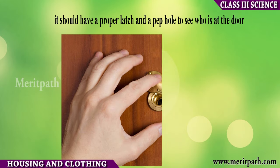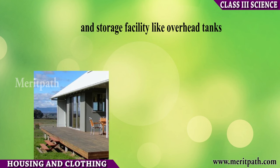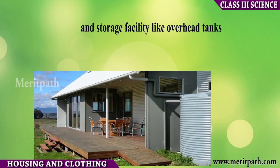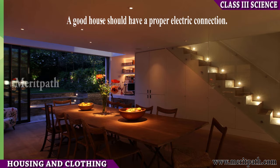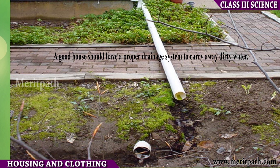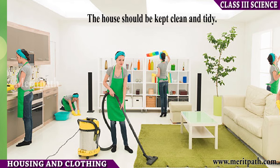A good house should have fresh water supply and a proper electric connection. It should also have a proper drainage system. Plants should be grown around the house.